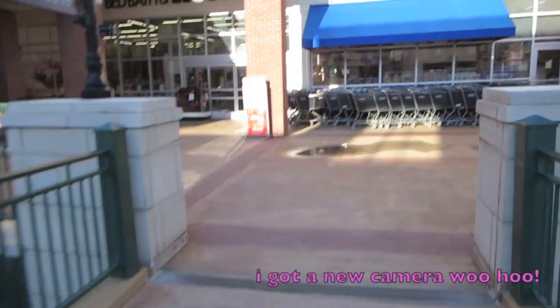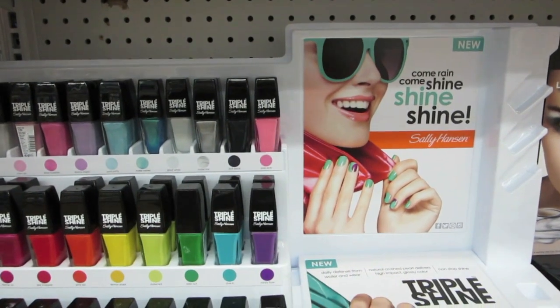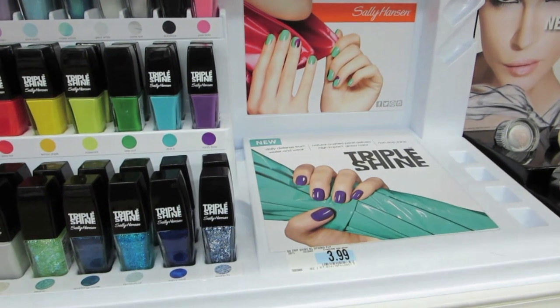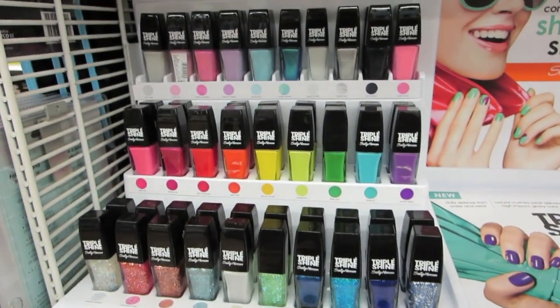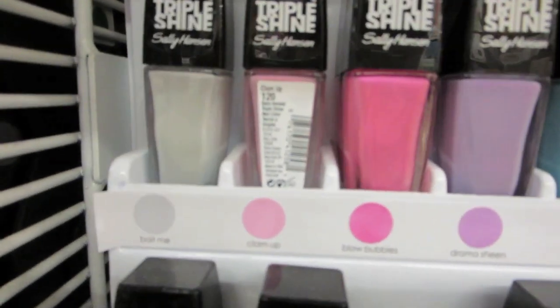We are headed into Bed Bath & Beyond. Something new — Triple Shine. I was looking at these. They're on Ulta's website. They're $3.99 here, but on the Ulta website they are $4.99. So let's look at some colors up close.